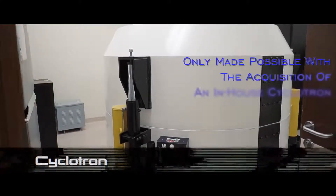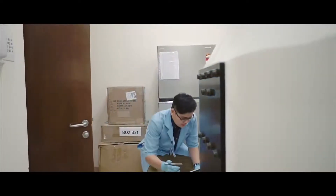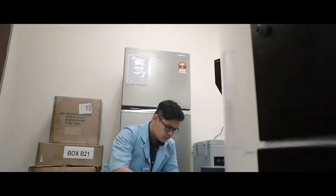This is only made possible due to the acquisition of an in-house fully integrated cyclotron, to produce the biomarkers necessary for the PET CT.